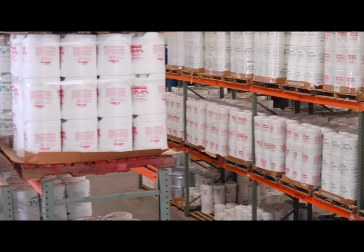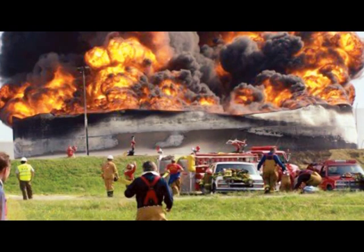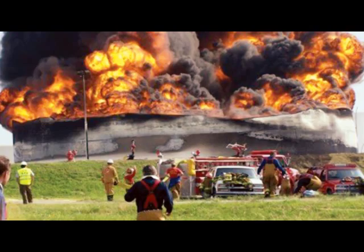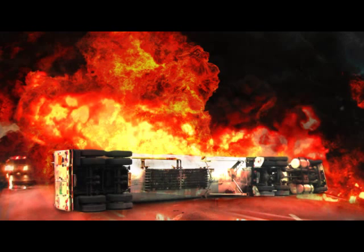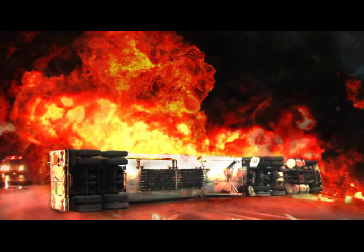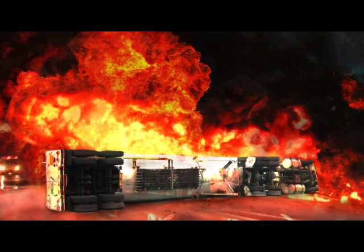AFFF and ARAFFF foam concentrates are special performance foams designed for efficacy against flammable liquid fires. AFFF film-forming foams are designed for incidents involving hydrocarbon products such as crude oil, blended fuels, and chemical derivatives, where ARAFFF, or alcohol-resistant foams, are designed for use with polar solvents including alcohol-based flammable liquids such as ethanol-based fuels.